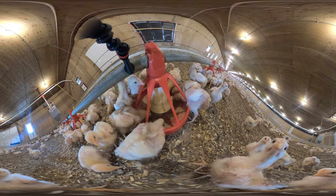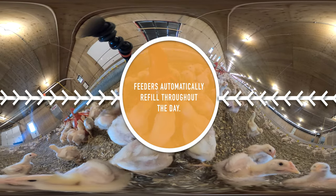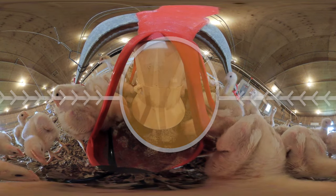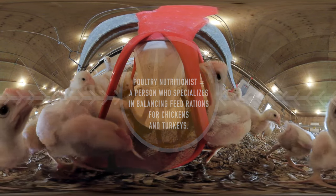Chickens have access to clean, fresh water and nutritionally balanced feed 24-7. Chicken feed is made up of corn, soybeans and wheat, as well as vitamins and minerals — this is called a feed ration. The feed ration changes depending on the age of the chickens, and the farmers work closely with their poultry feed nutritionist to make sure the feed ration is balanced accordingly.